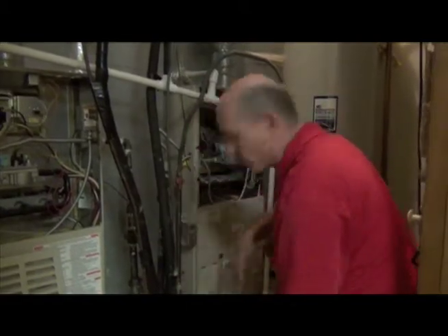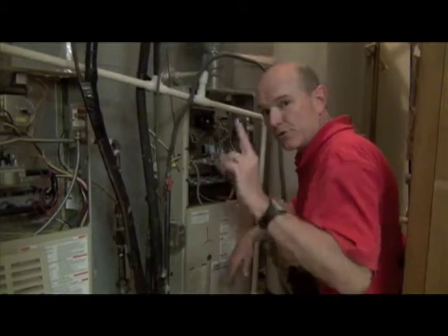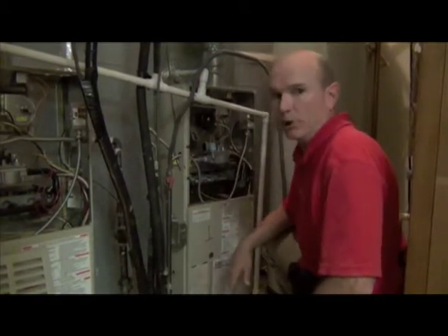And notice on this gas line as well, there's no debris trap — that needs to be added. So there are two issues we have with these two furnaces; otherwise they look pretty good.